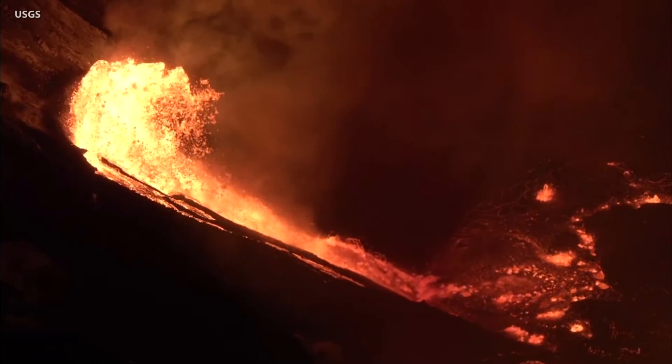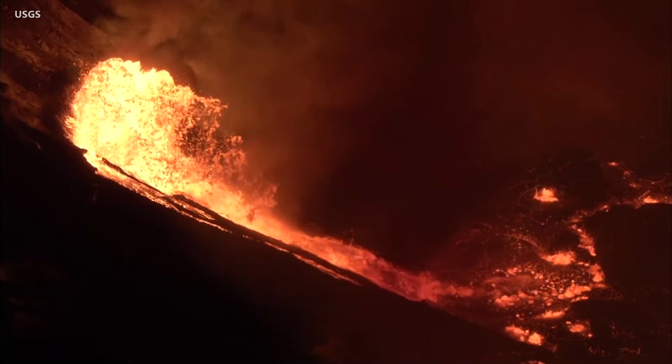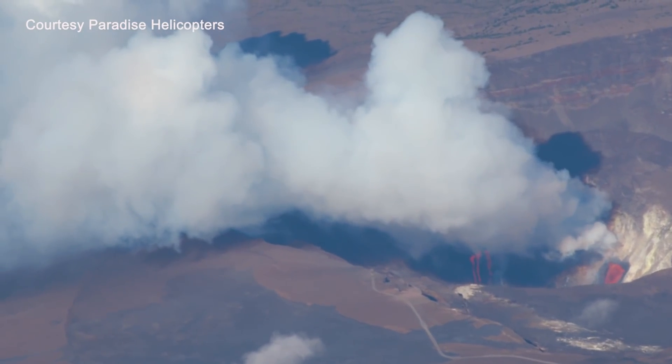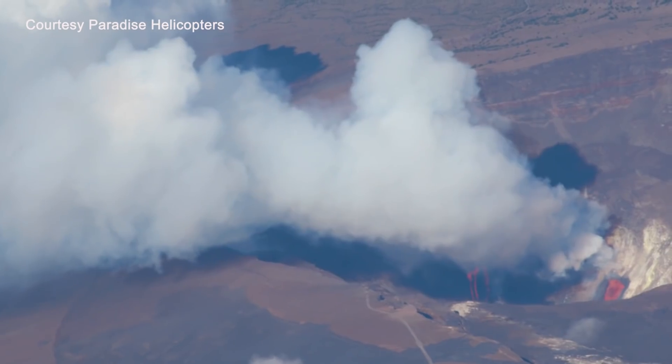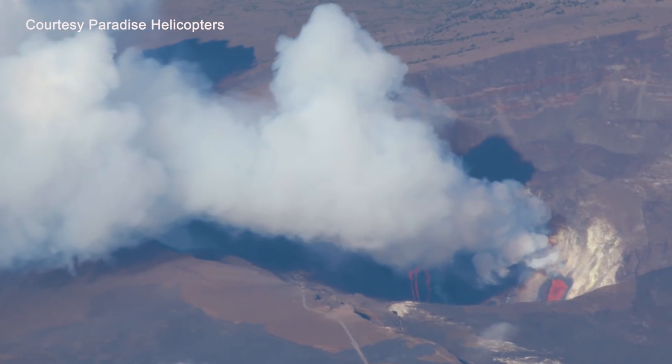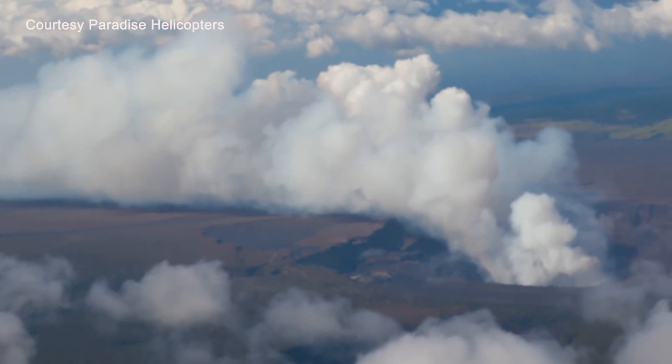The eruption is confined to the summit caldera, and there is no direct threat to surrounding populations at this time. HVO says high levels of volcanic gas, rockfalls, explosions, and volcanic glass particles are the primary hazards of concern from this new activity.